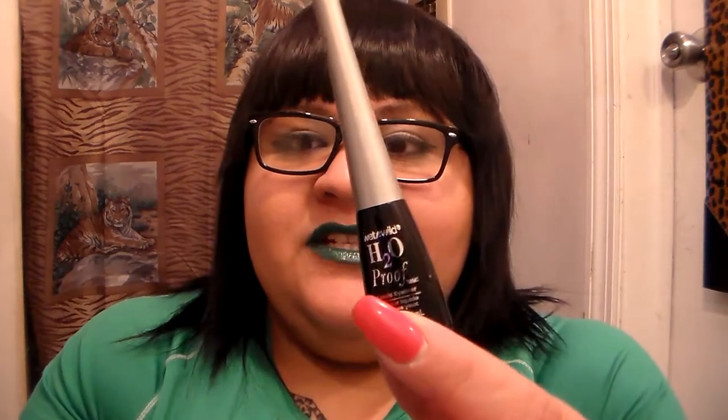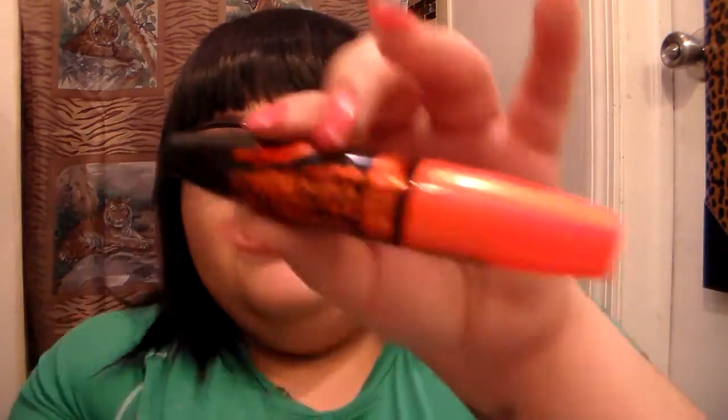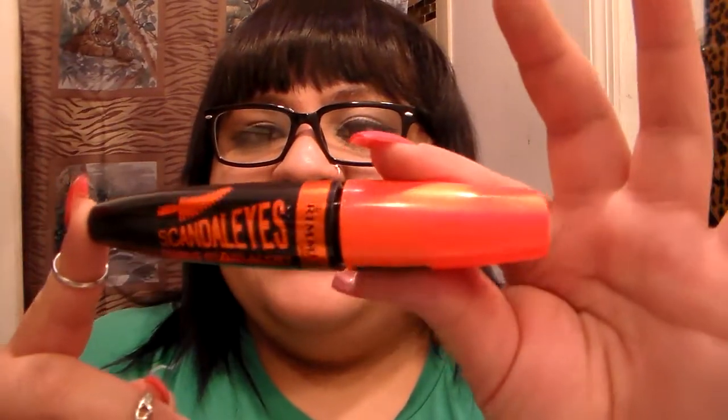I did have a few more of that eyeliner that recently finished and I threw them out — I just threw out like three empty containers when I was cleaning on Sunday. Still on eyes, a mascara I buy all the time is the Rimmel London Scandalous Curvy Eye Alert. I love big dramatic lashes and this one I adore. I actually buy a ton of different mascaras — I don't just stick to one.